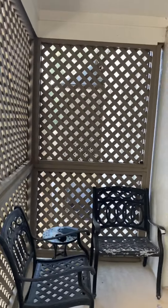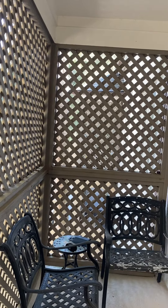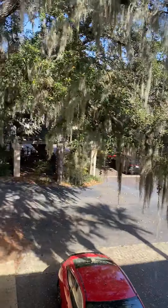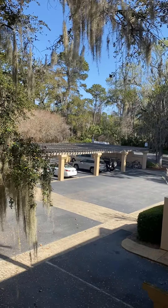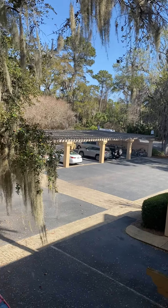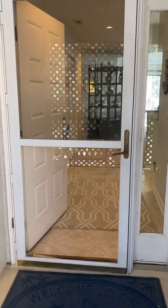There's lattice on top and bottom, and then there's one open section where you can see out. This would obviously be your parking lot, and your pool is right on the other side of the parking lot. Heading into the villa, this is the front entrance.